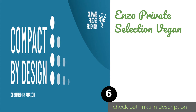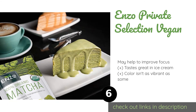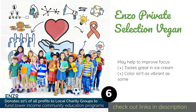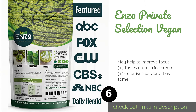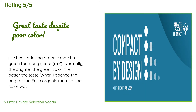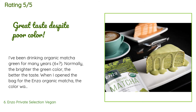Number six is Enzo Private Selection Vegan. Enzo Private Selection Vegan is made from carefully nurtured green tea leaves that have been grown in the shade. They are then stone ground into tiny bits for easy mixing in drinks and quick absorption into your body when consumed. The price is approximately $19. There are 973 reviews with an average rating of 4.3 stars.